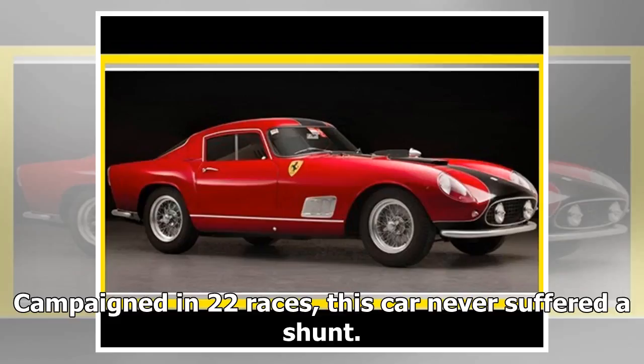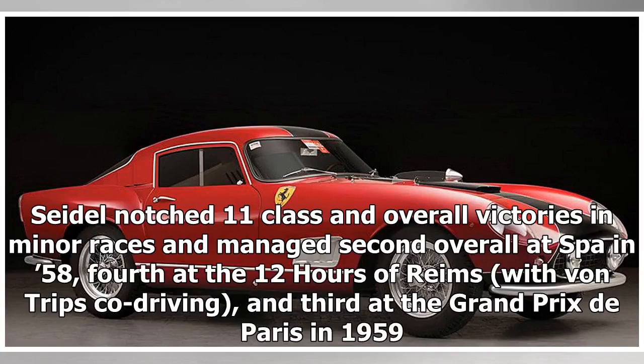Campaigned in 22 races, this car never suffered a shunt. Seidel notched 11 class and overall victories in minor races, and managed second overall at Spa in 1958, fourth at the 12 Hours of Reims with von Trips co-driving, and third at the Grand Prix de Paris in 1959.